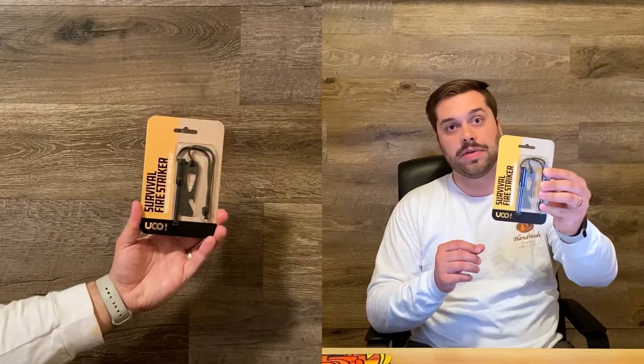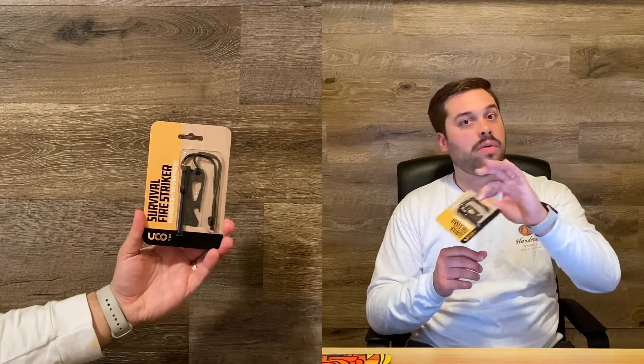Next up, we have a survival fire striker. This is really handy in case your lighter runs out or whatever. This was $6.99 — it's more of a just-in-case item.